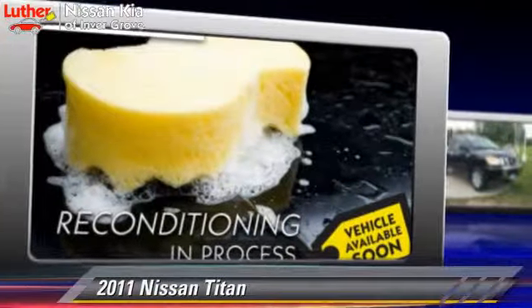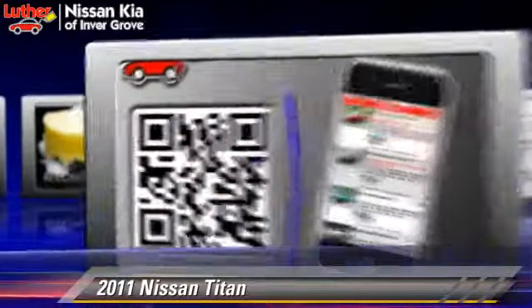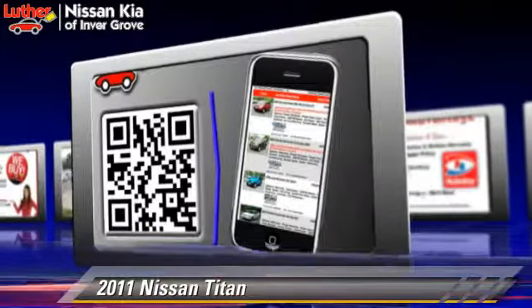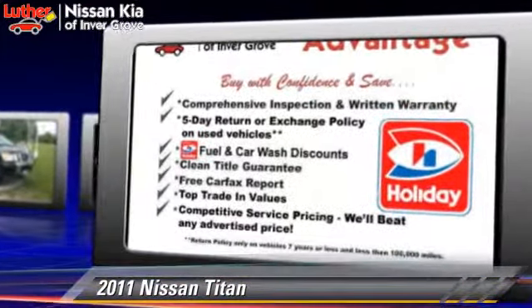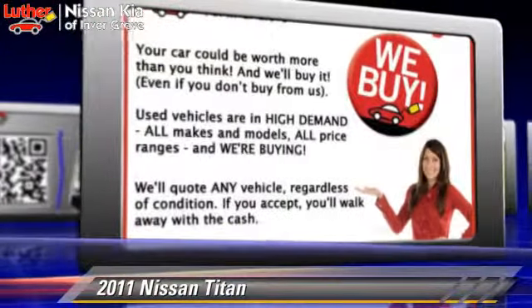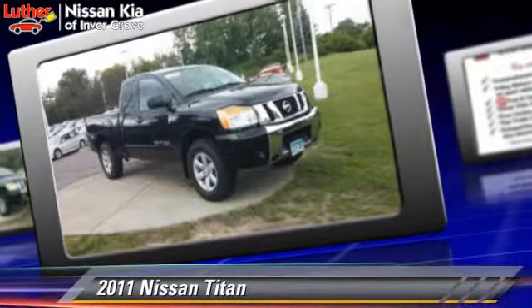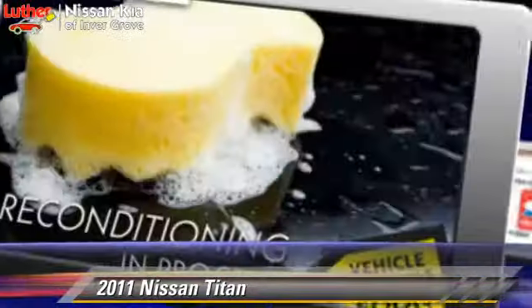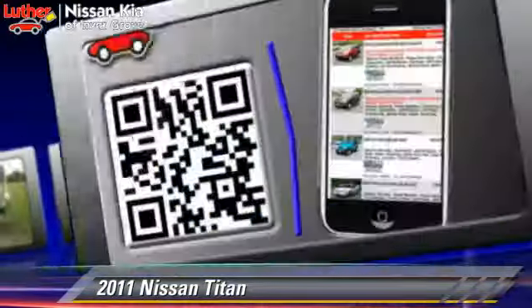With an automatic transmission, this vehicle has fewer than 30,000 miles on the odometer and is well equipped. This Nissan features tilt wheel and four-wheel drive. Safety features include side airbags, traction control, and ABS. Comfort and convenience features include power steering, air conditioning, and a CD player. Give us a call to schedule your test drive today.